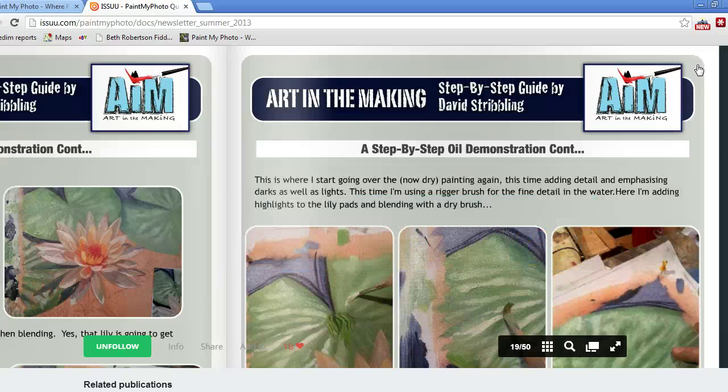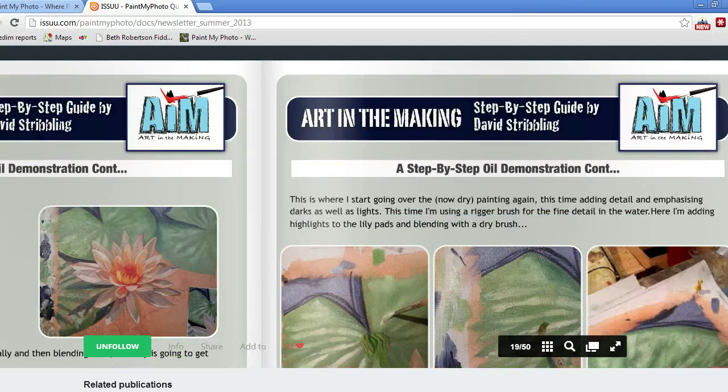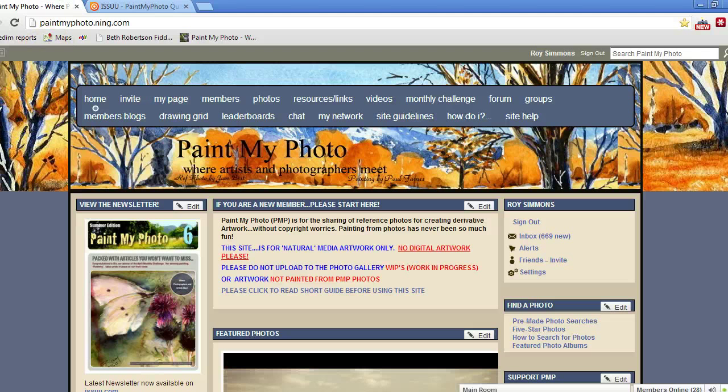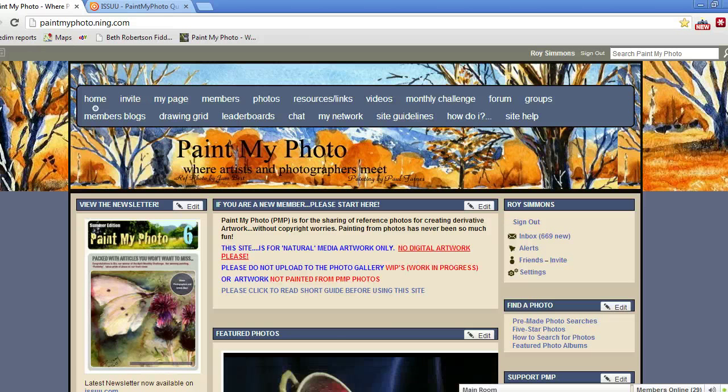Thanks for watching so far. I hope that if you're an artist and you're not already a member of Paint My Photo, you'll join us and see all the exciting things that are happening.